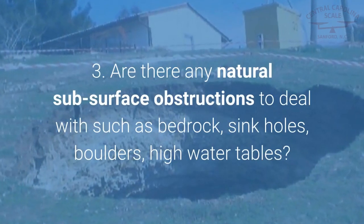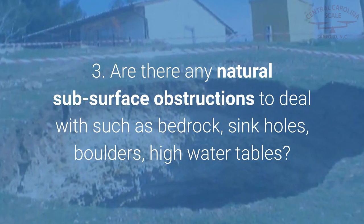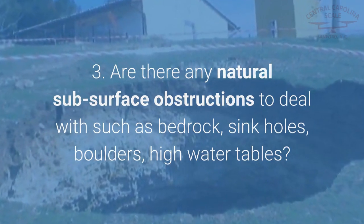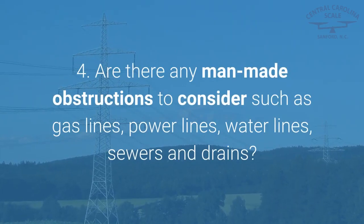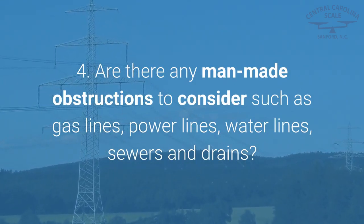especially for scales installed in a pit foundation. 3. Are there any natural subsurface obstructions to deal with such as bedrock, sinkholes, boulders, or high water tables? 4. Are there any man-made obstructions to consider such as gas lines, power lines, water lines, sewers and drains?